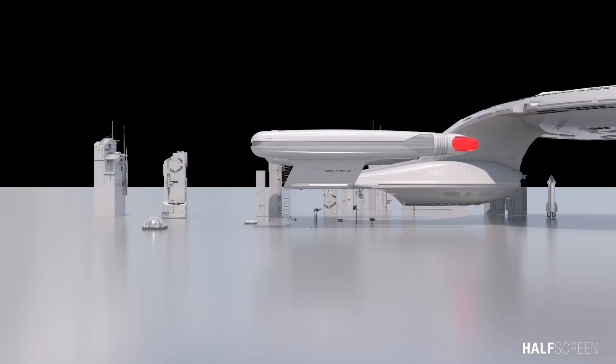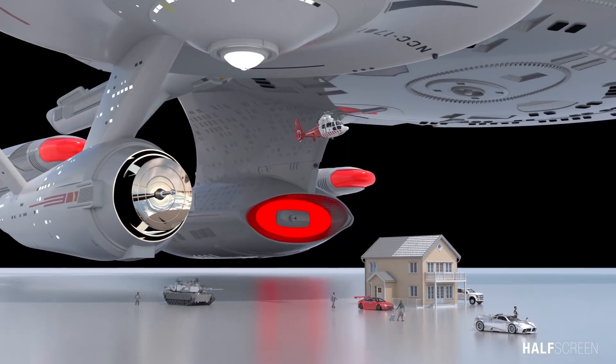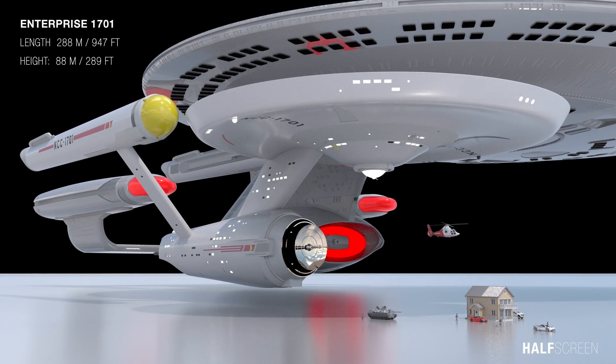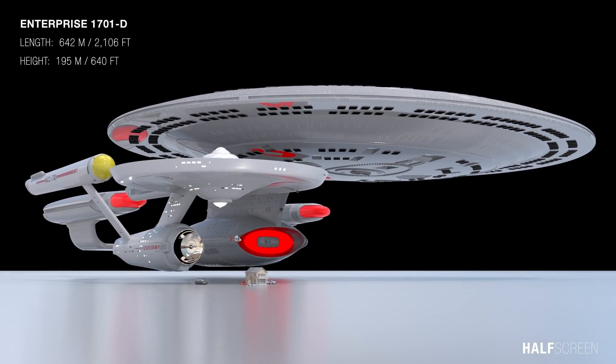She carries a combined crew and passenger load of 1,012. For comparison, the original Enterprise 1701 is about 288 meters or 947 feet in length, and the 1701-D is about twice the size, measuring about 642 meters or 2,106 feet in length and about 195 meters or 640 feet in height.